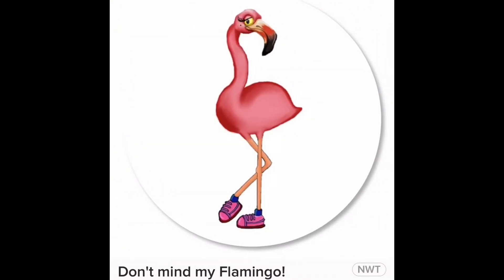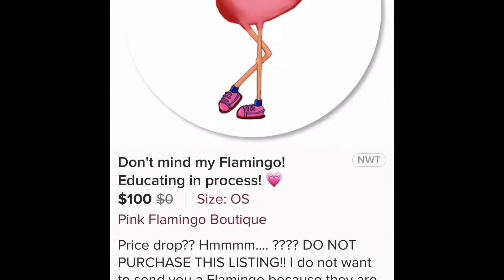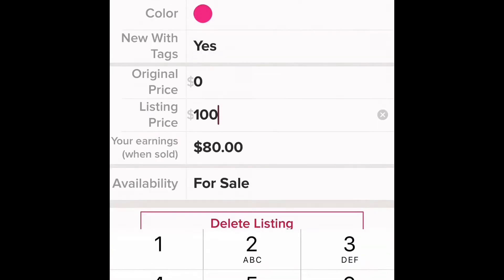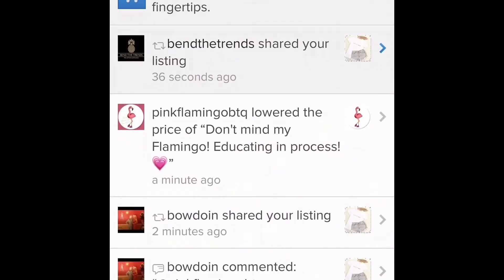Now let's say we dropped the price and nothing happened — we wanted to get more views on it but we don't want to lower it anymore, so we put it back up to $100. Still no bites. Remember how I said 'historical low'? If we go to Edit and enter $90 again, the 10% indicator is still up there because we never really cleared the screen — but we still have the original price drop and nothing new gets sent, because it was already reduced to $90.